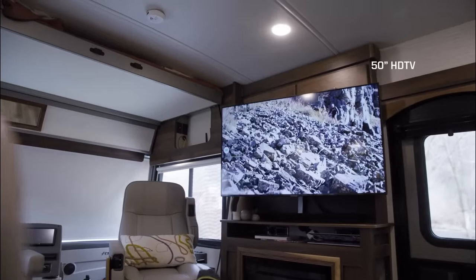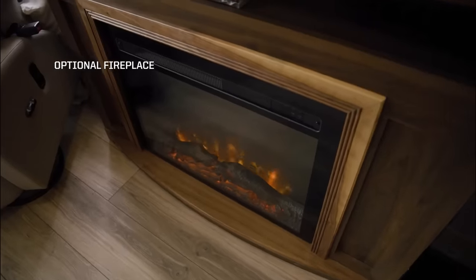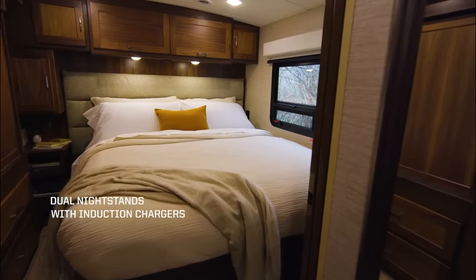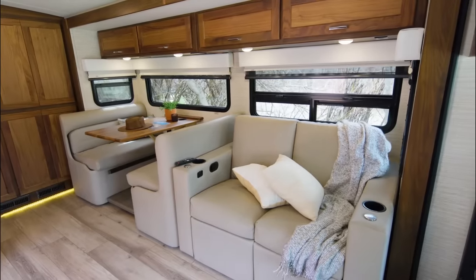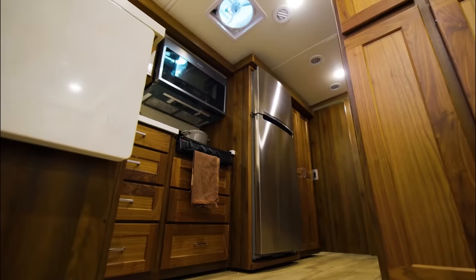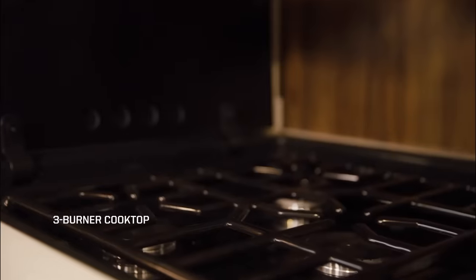The Forza can accommodate anywhere from 4 to 6 people. It typically includes a comfortable master bedroom and a convertible sofa. The motorhome also features a fully-equipped kitchen with a refrigerator, microwave, stove, and sink.